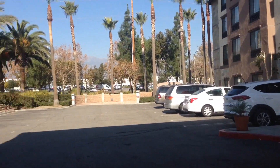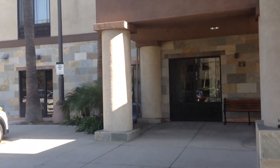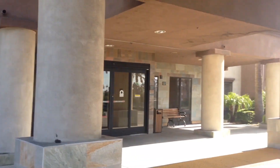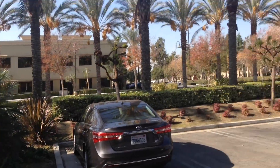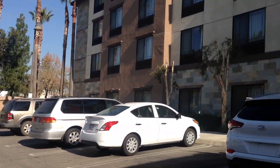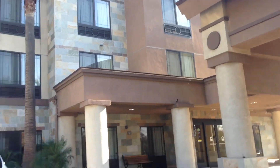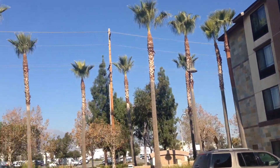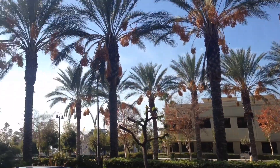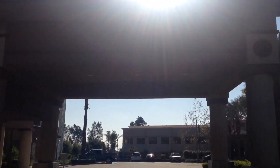You can sit. There are benches right here. This is how it looks — a 360 view of the area.